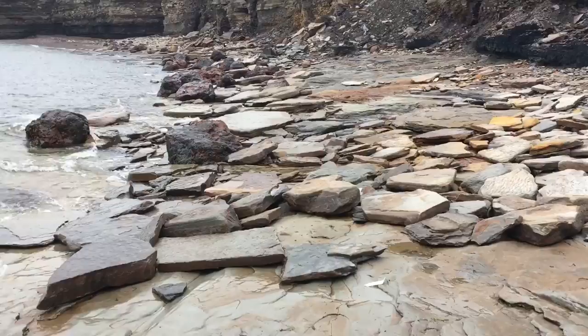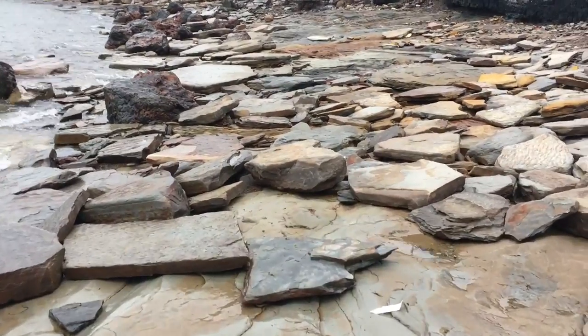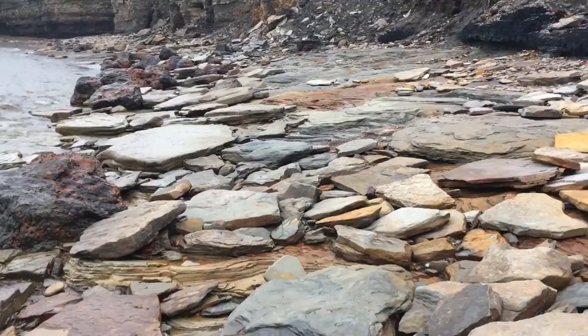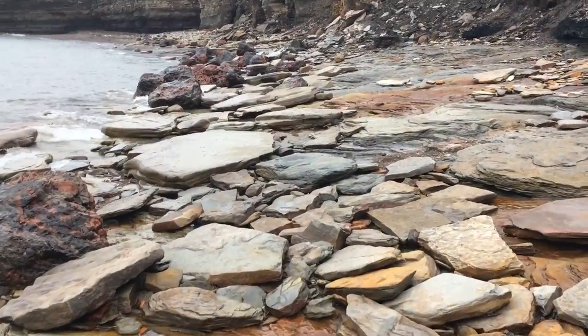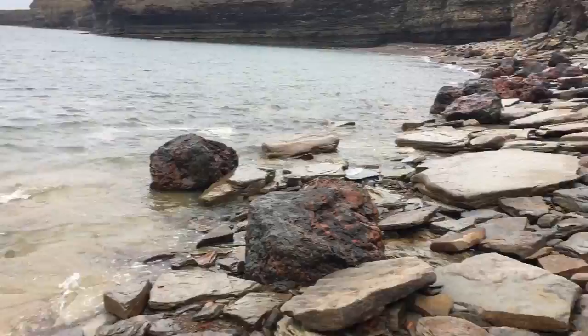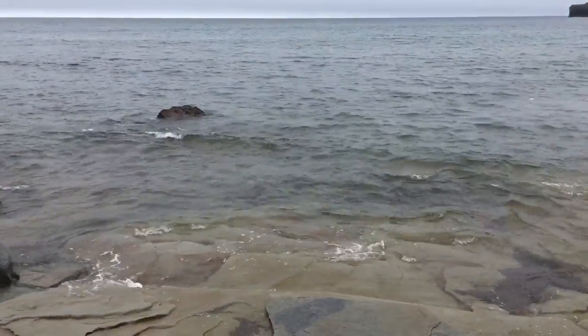Things have changed a little since I've been here last. By the time I would reach this area I would have access to the shoreline, but it looks like a lot of rock has fallen off of these cliffs and made its way down here to the ocean.